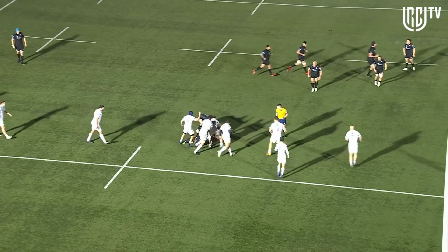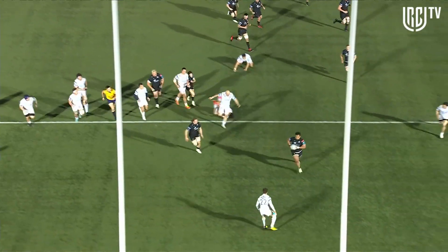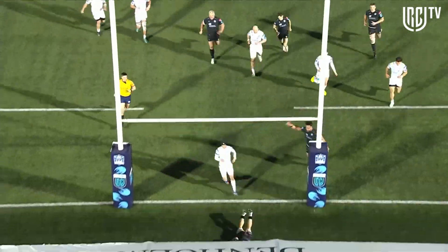Look at this second play — they hit him up here, but look how wide Sione Vailanu is. So hard to defend tight, let alone wide when there's that much space.